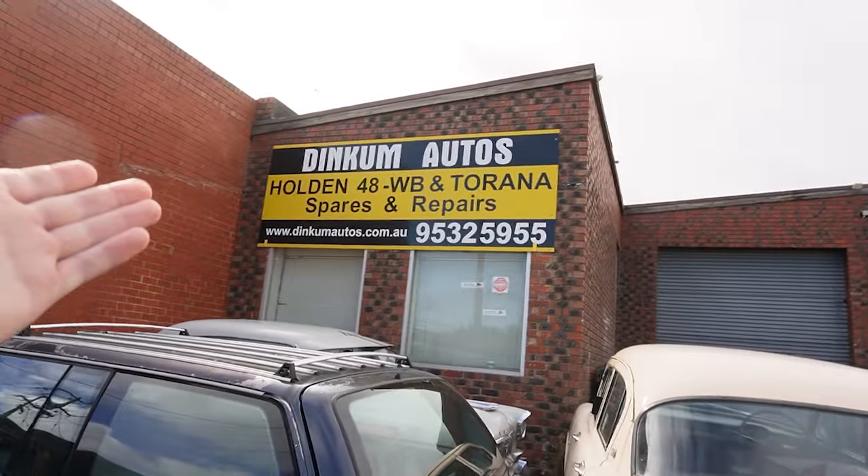Before we head inside, I want to give a massive shout out to Chris and Dinkum Autos for letting me film. This is really special — usually people aren't allowed inside, so I'm feeling very honored. I want to preface something: I love old Holdens a lot, but I don't know much about them, so I'm going to get a lot of things wrong. Hugh's going to try his best to correct me.